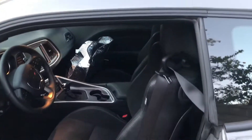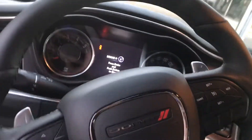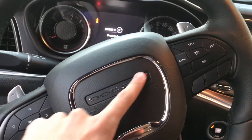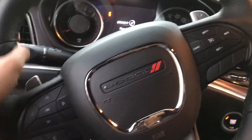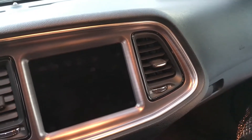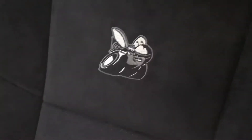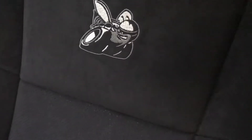Let's hop inside the vehicle. One thing I might change on the wheel is probably put SRT right here instead of Dodge. Now the inside of the car comes with a sunroof, which is pretty awesome. It also has a Scat Pack logo on the seats — I think it looks really cool.